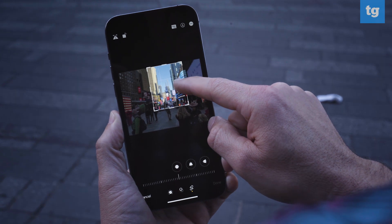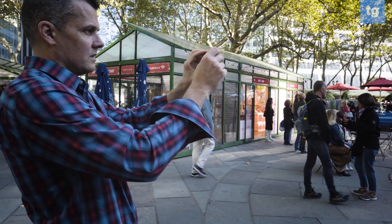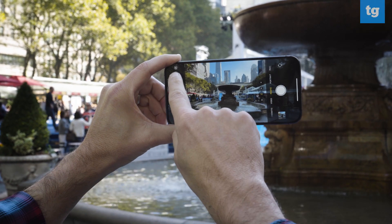The beauty of shooting 48 megapixel images is that you have a lot more pixels to play with, especially if you want to crop, reframe, or zoom in. I took several photos with the 48 megapixel ProRAW setting on and off to see how much of a difference it makes. Note that we converted the files to JPEG images for the basis of this comparison, but you can still see a vast difference in detail, color, and overall quality. Let's take a look.